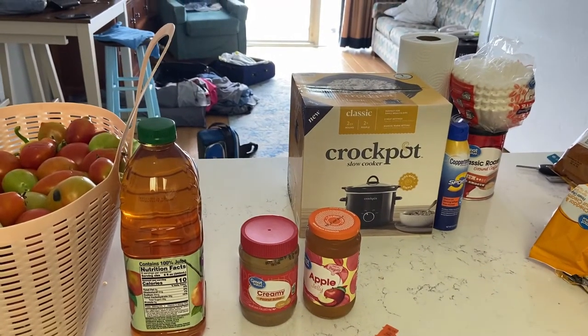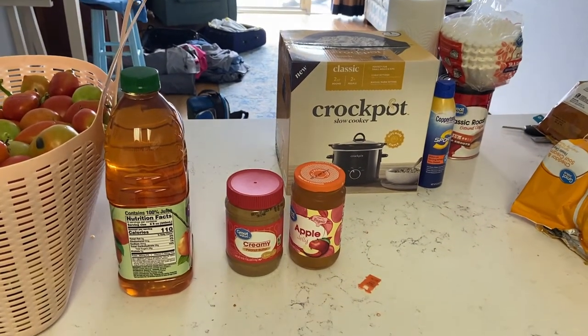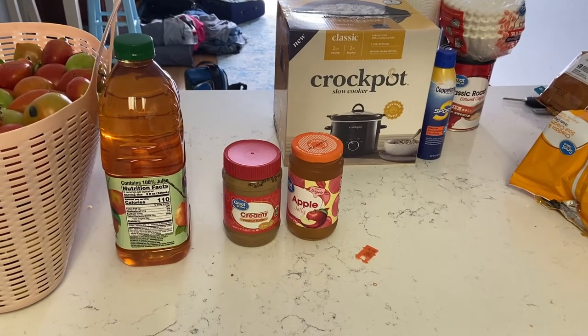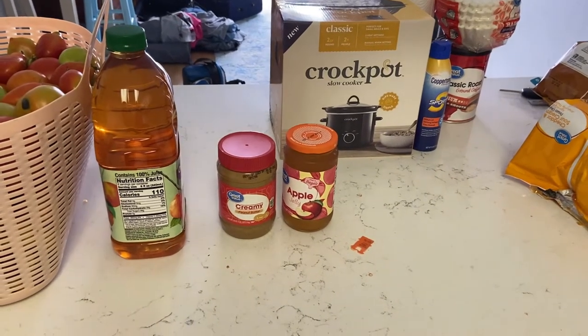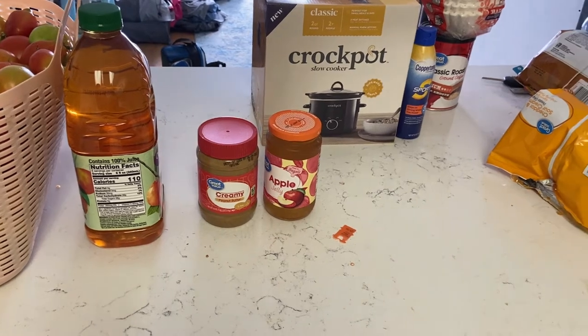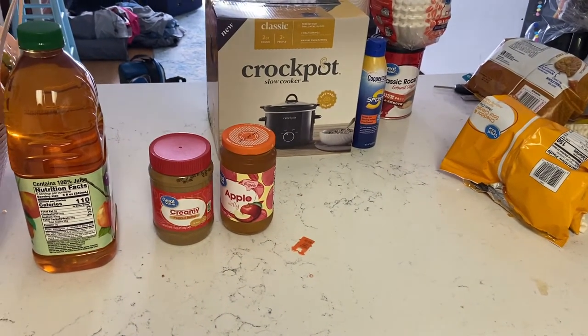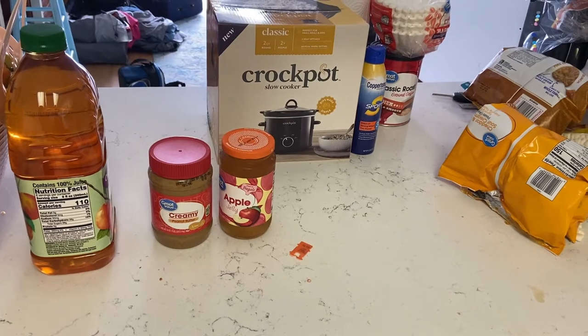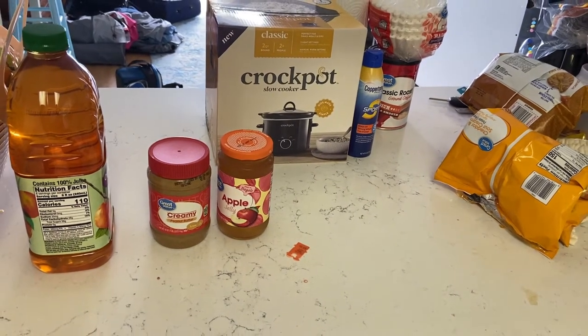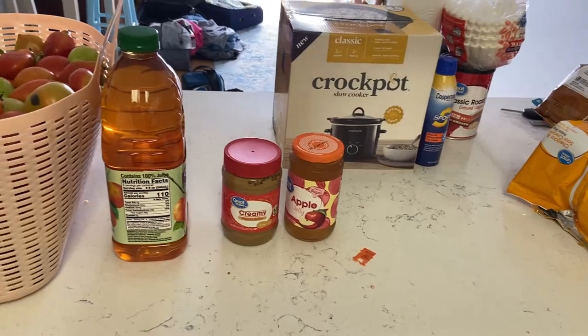Hey everybody, it's Ann from What's Up Family Home and today this is not going to be your regular grocery haul from me. I am going to do a beach grocery haul and I'm going to show you what we brought down just for the week. We're going down for two weeks but this one is the first place we're going to stay at. It's just Doug and I alone in a little small apartment on the 16th floor.